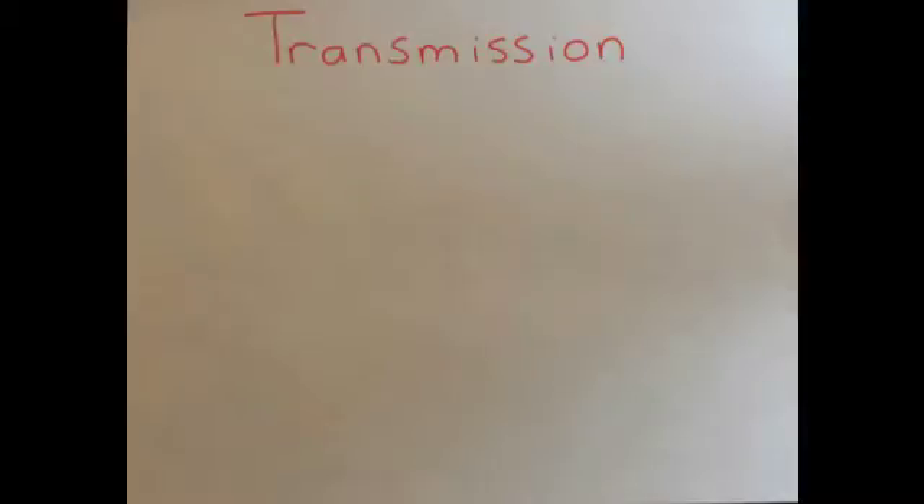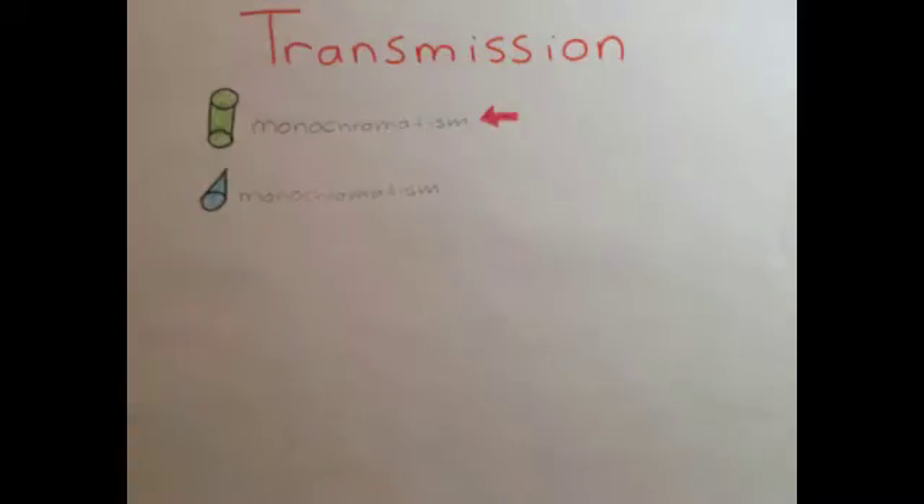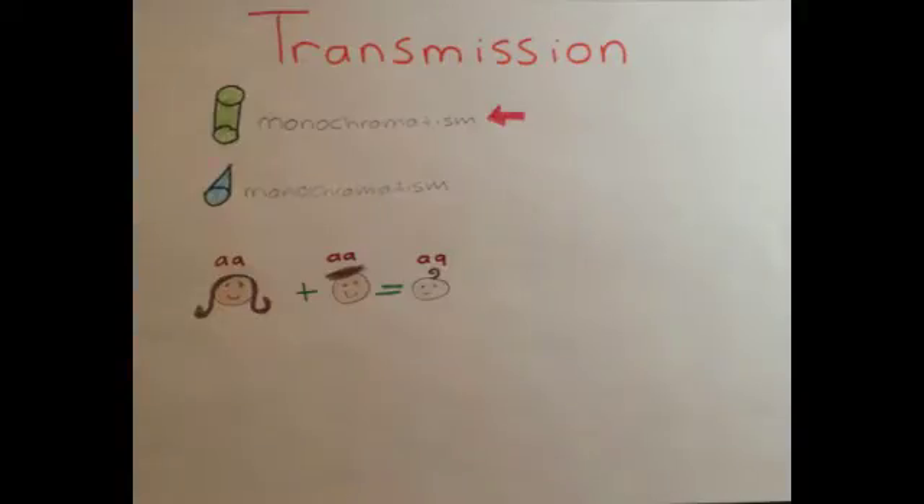There are two forms of congenital achromatopsia. Rod monochromatism is an autosomal recessive condition and is the most common form of achromatopsia. This means that each parent provides a faulty gene which will be replicated during meiosis and passed on to the child. If one parent passes on a faulty gene and the other parent has no faulty genes, the child will just be a carrier.